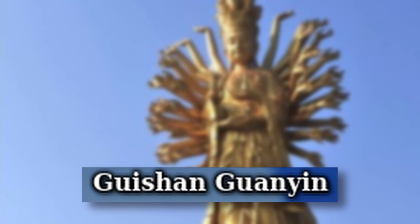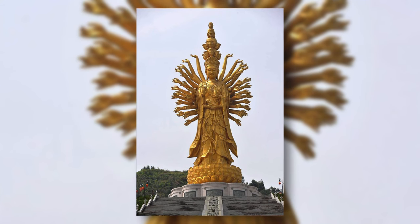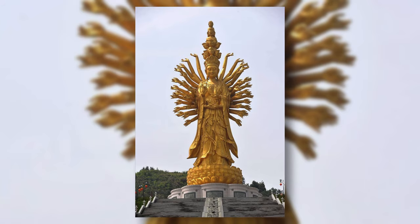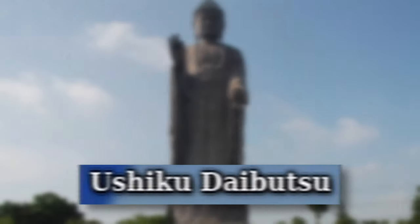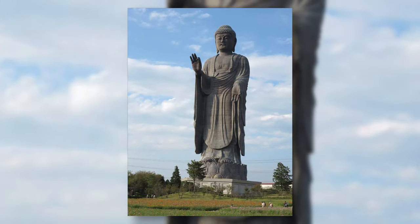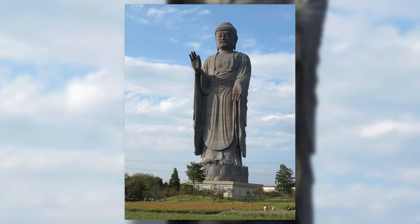Sendai Daikannon is a Buddhist statue located in Japan, the sixth largest statue in the world, with a height of 100 meters. Guishan Guanyin is a bronze Buddhist statue in China, the eighth tallest statue in the world, with a height of 99 meters, completed in 2009. Guanyin of Nanshan is a Buddhist statue in China, the 15th tallest statue in the world, with a height of 78 meters, completed in 2005. Ushiku Daibutsu is the world's sixth tallest statue in Japan, with a height of 100 meters, completed in 1993.